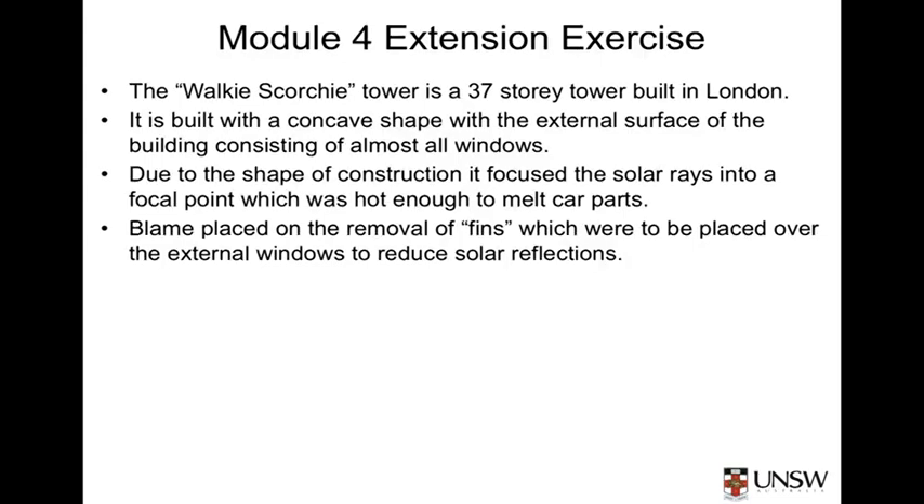One of the consequences of the shape of that building was that it resulted in a 37-storey concave mirror which focused the reflection of solar rays into a focal point on the street floor, providing in excess of 70 degrees Celsius temperature. Consequently, the media started calling it the Walkie-Scorchy building, not the Walkie-Talkie building.